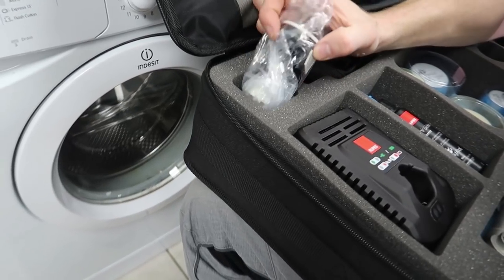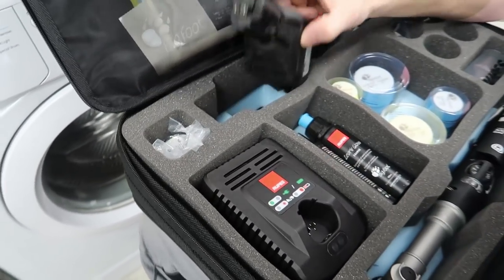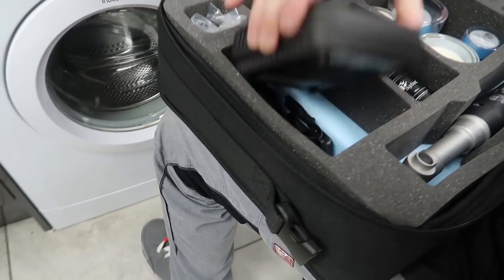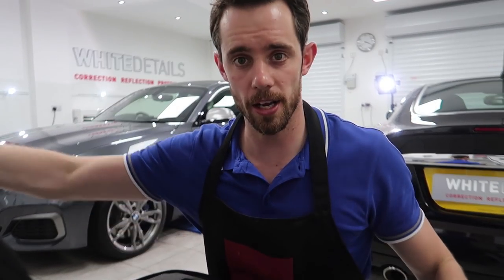Couple of bits - what's this? Spare battery. So you can use it on the corded as well. Battery charger. All this will be explored in a later episode.